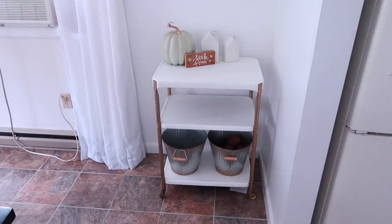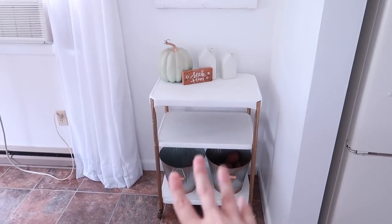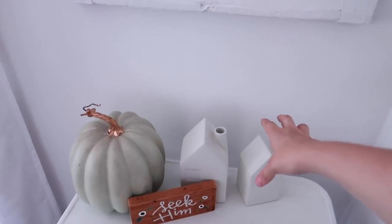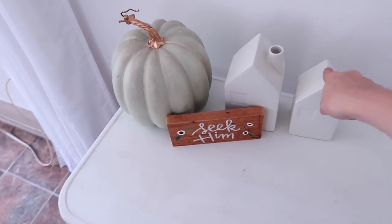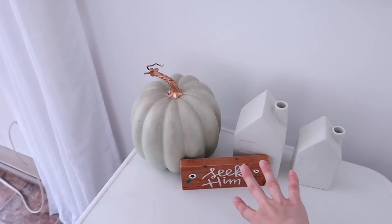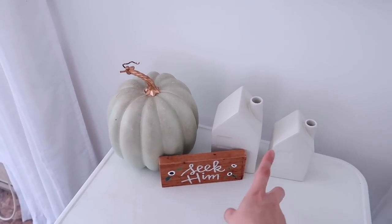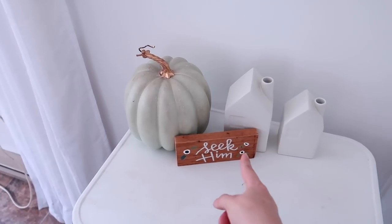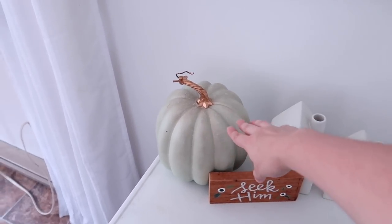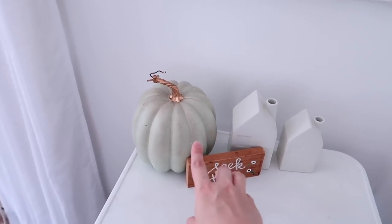Over here in our dining room, this spot is where I normally keep potatoes and onions in those buckets, but I put a couple of things here. These are from Hearth and Hand. This sign was made by a friend of mine — she used to have an Etsy shop. If she has anything left on it I'll link it below; she did signs and things like that.